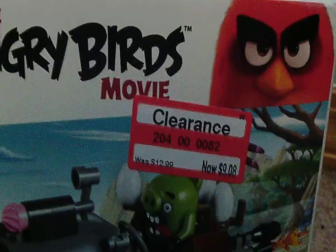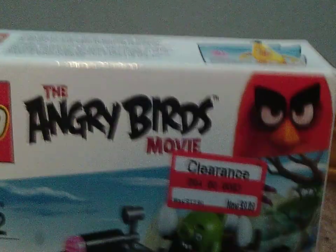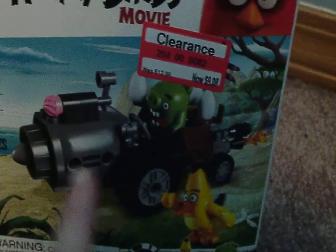I got this at clearance on Target for $9.08. I was trying to get another set that was cheaper, but I got this because I already have one of these sets. I had it last Christmas. I got this just recently, like one or two weeks ago. This is my second set.